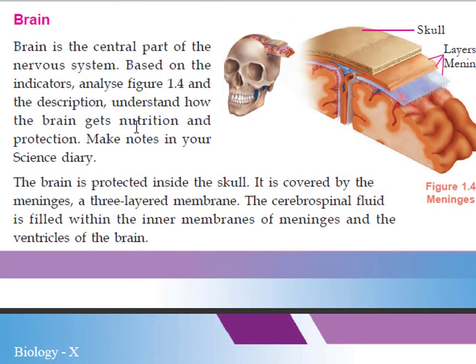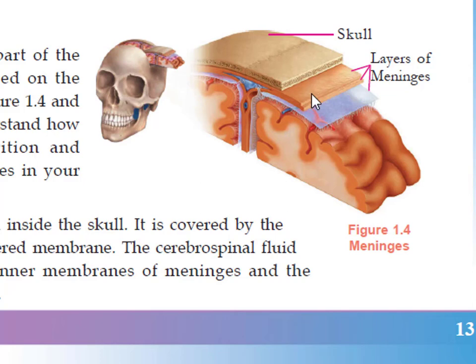Next is about the central part of the nervous system — that is the brain. This brain is protected inside the skull. The skull is the hardest part of the body. Below the skull there is a three-layered membrane present, known as meninges. This three-layered membrane covers and protects the brain from external shocks.